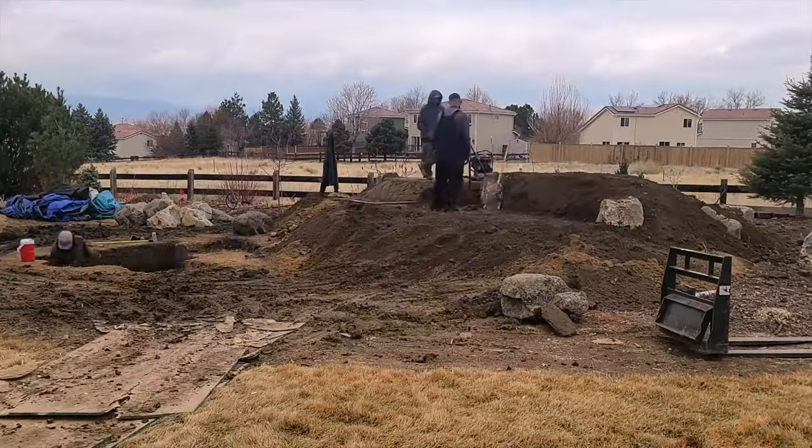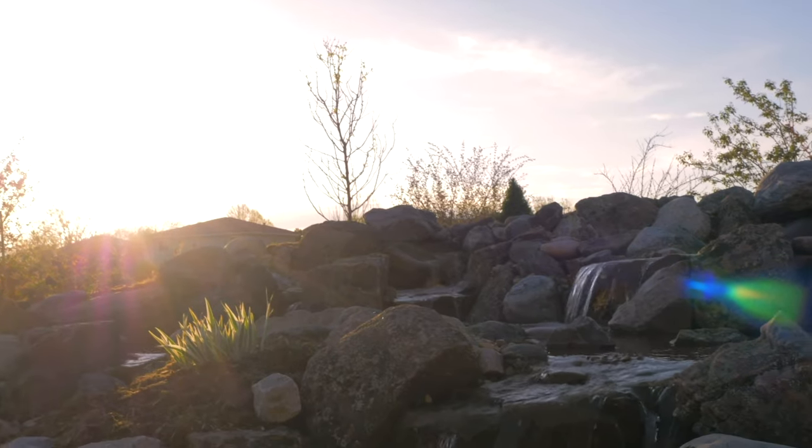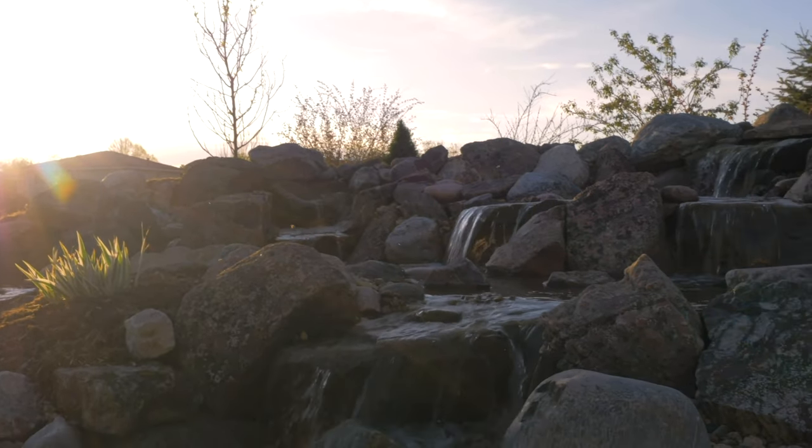She asked me for an ocean view, and I think with the size and scope of this project, ironically, I think we achieved that. I told her I was looking for an ocean view in Colorado, and that's what we came up with.